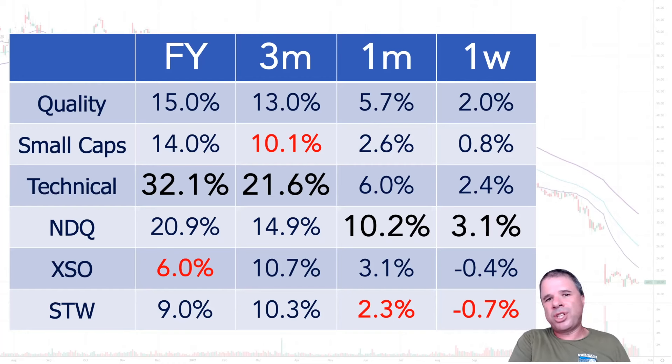I'm also looking at the XSO, which is the ASX small ordinaries index, and also the STW, which is an ASX 200 ETF - which if I had a choice, that would not be the one I'd be choosing to buy; it would be NDQ. If we go back to the start of the financial year, we can see that the technical portfolio is simply outperforming all the rest.